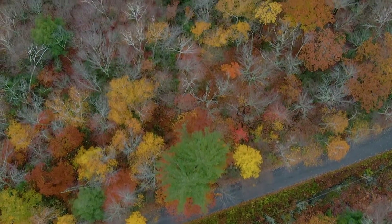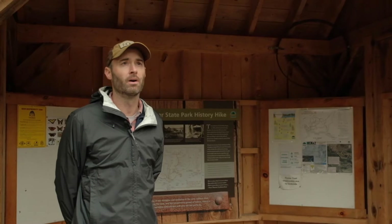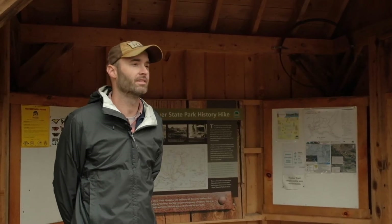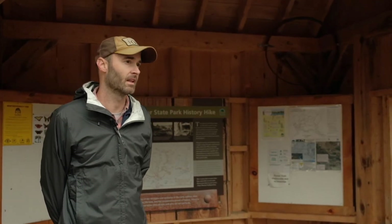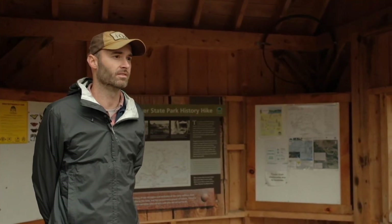We've driven up just a couple of miles from the Waterbury Dam and we're now in Little River State Park. Even though this is a forested area today, in the 19th century this land was largely cleared and there were a series of settlements and hill farms here.